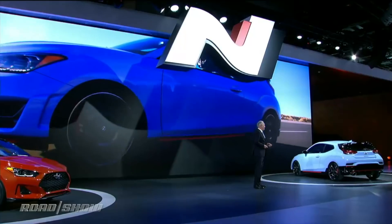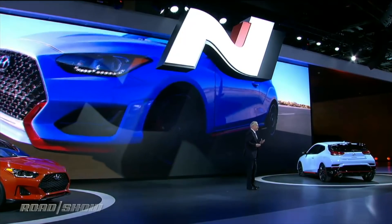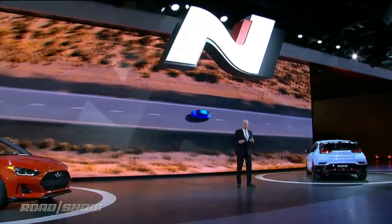Ladies and gentlemen, this is the first ever Veloster N. The Veloster N was designed to introduce our philosophy to North America.